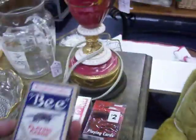Got some Fire King right here. Got a lamp here for $7.50. Got a few decks of cards left — brand new, never been opened, just a dollar a piece.